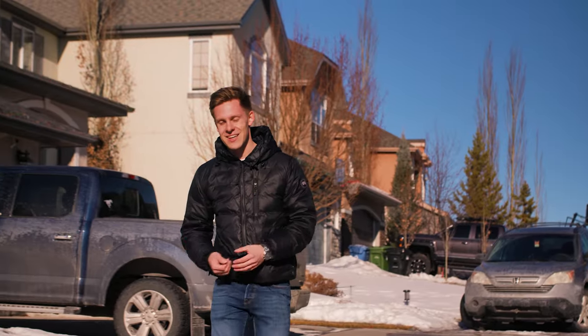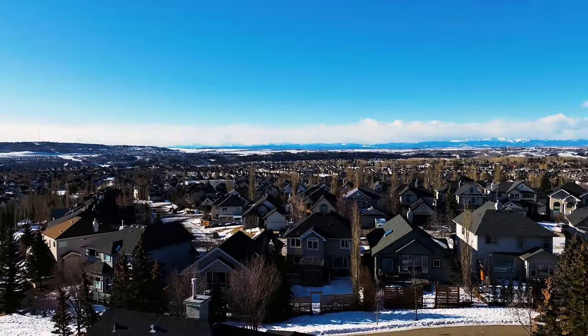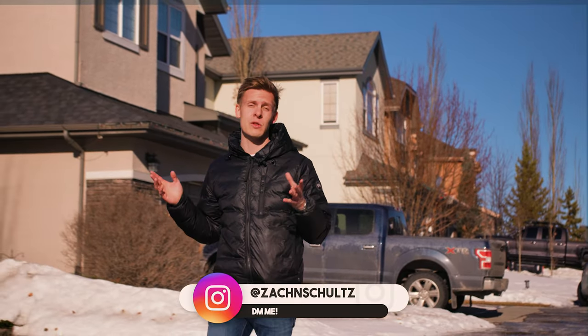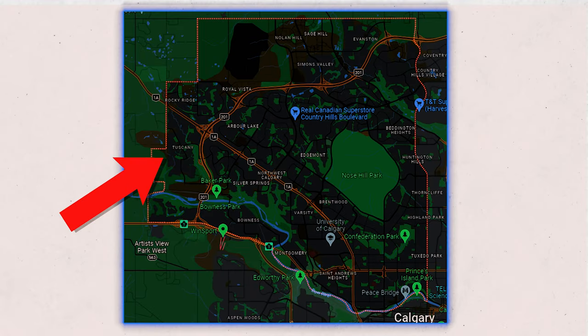Major development in Tuscany started in the mid to late 90s, with homes actually still being built after 2019. Most of the homes you'll find in this neighborhood are single-family homes, but if you don't need as much space or have a lower budget, there are also apartments and townhomes available.